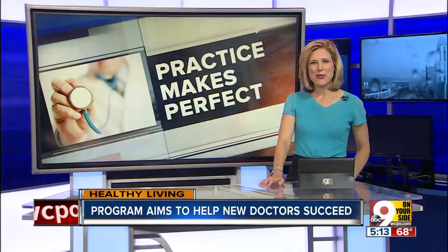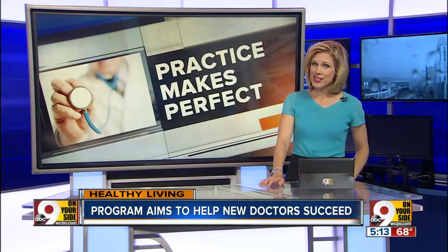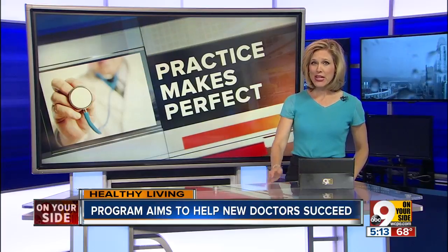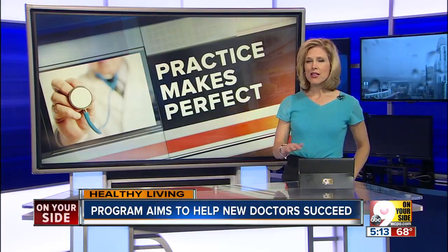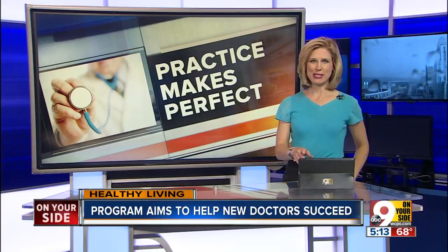You have heard the old adage, practice makes perfect. While the University of Cincinnati College of Medicine is a believer, it just put its newest doctors, called residents, through their paces. It's all to make sure you get the best possible care.